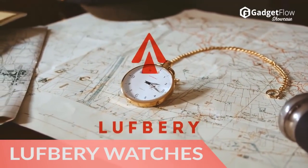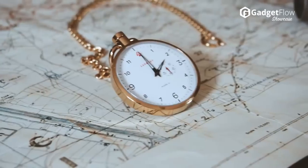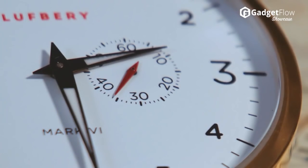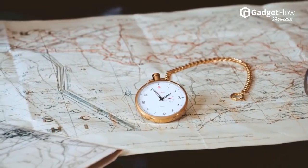Hi there, this is Wes with The Gadget Flow, and today we are showcasing the Loughberry World War I-inspired pocket watches. Reminiscent of the pocket watches issued to the British military with an iconic logo, the Mark VI pocket watches are rich in history and class.